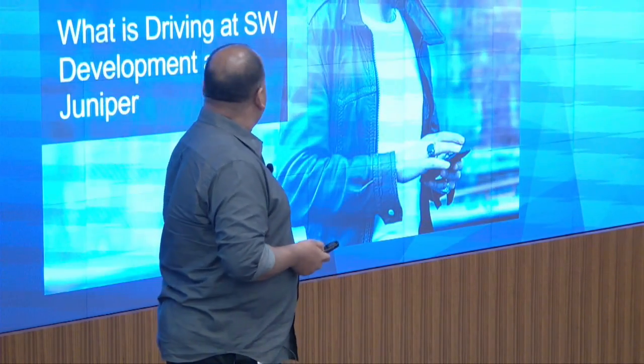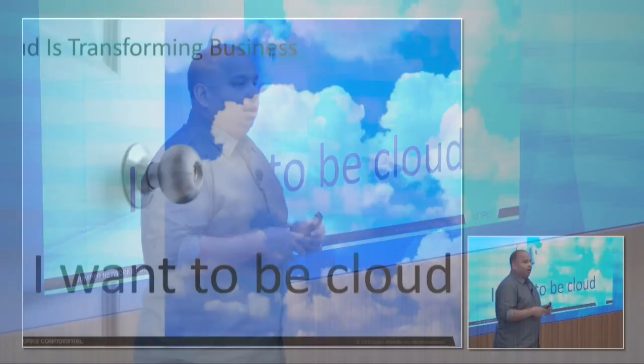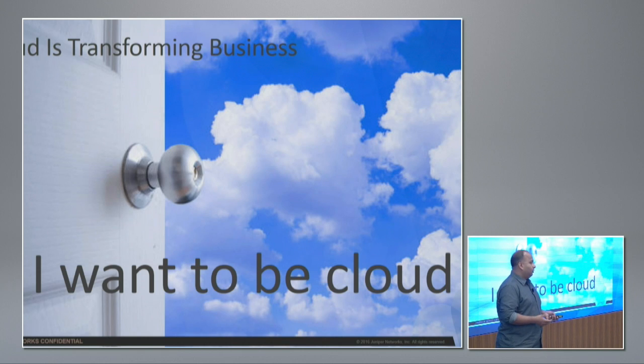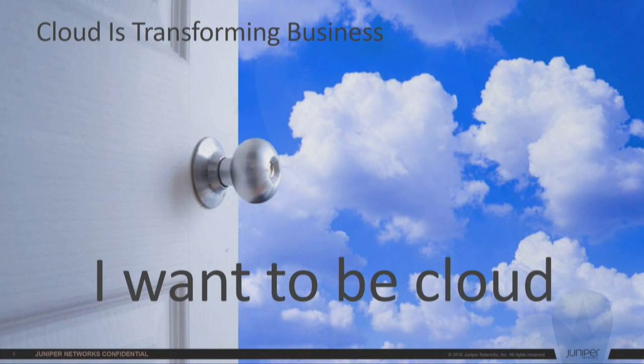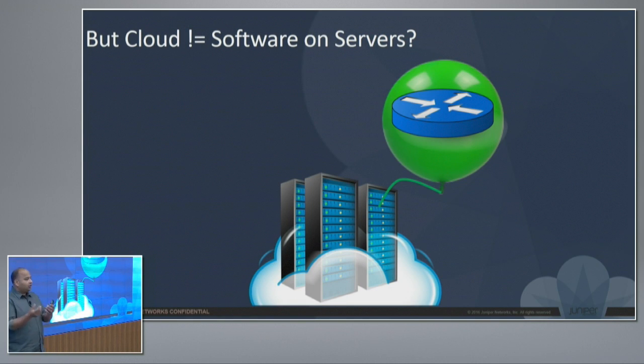So what's driving software? If something has changed our experiences over the last few years, it is cloud. Juniper wants to be as agile — we want to be cloud. But what does that mean? Because it's a very nebulous goal; it has to be actionable. I want to share what we are doing to get to be what cloud is. But cloud really is not just taking all your software and running it on servers. People think that for a networking company, that is the end goal — virtualize what you have. If you're building routers, if you're building switches, just virtualize them and run on servers. That really is not it.